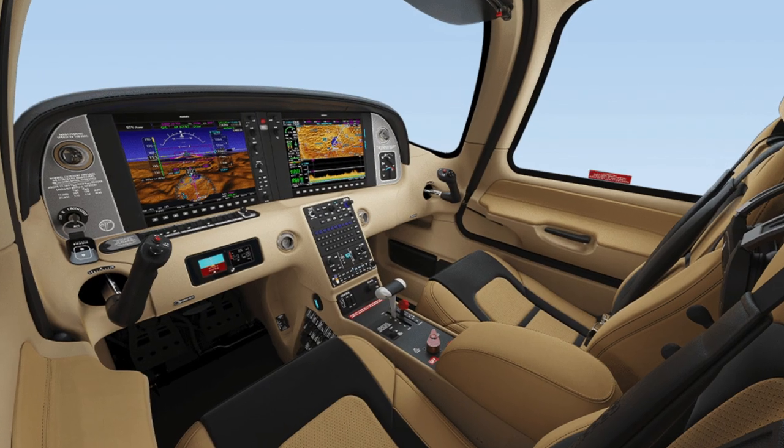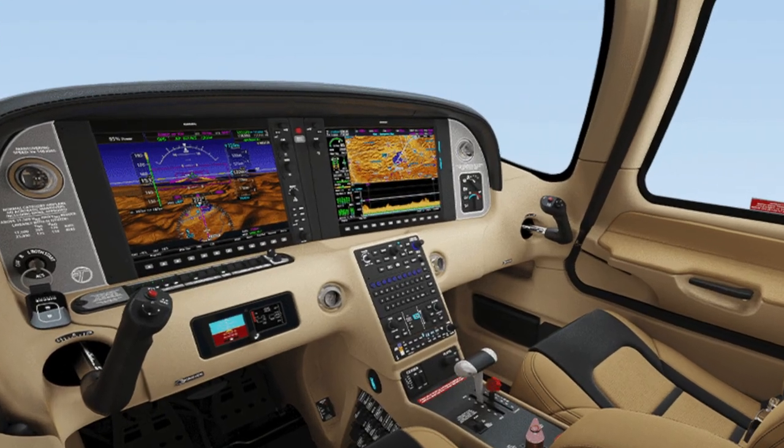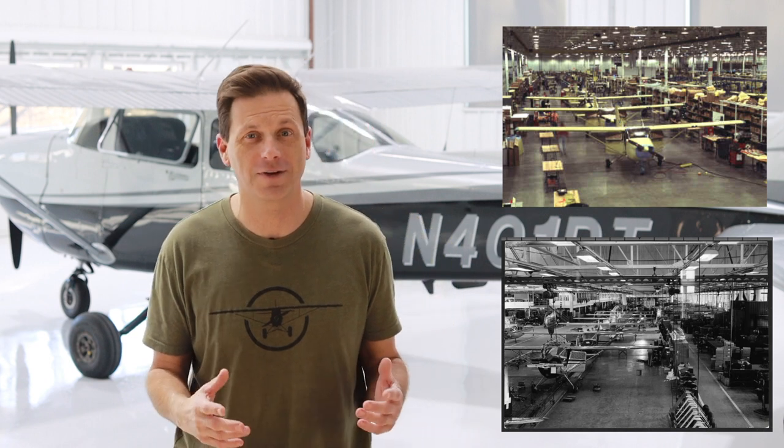Most likely you're not learning to fly in a brand new airplane with sophisticated electronics, or even one manufactured in the last decade. For most of us, we're flying around in airplanes that were built in the last great era of general aviation production — the 60s, 70s, and early 80s. In this era, engine gauges were mechanical in nature.